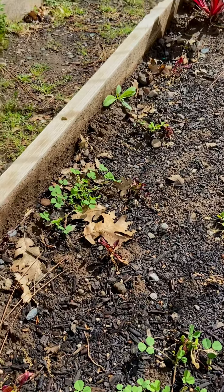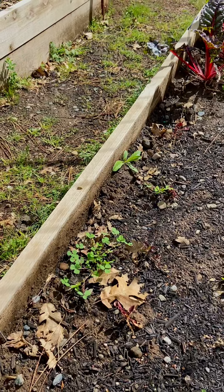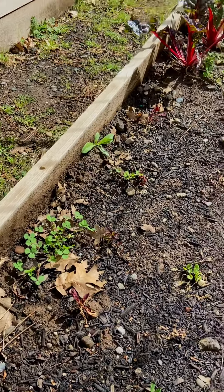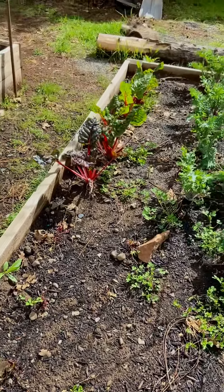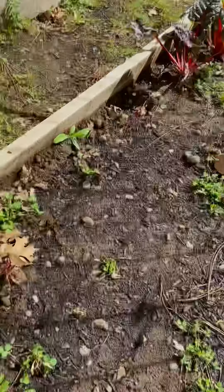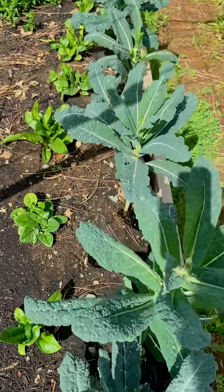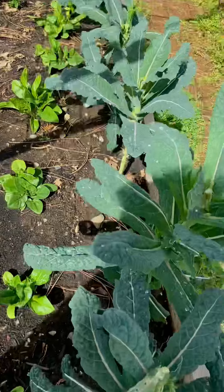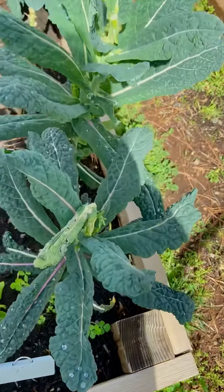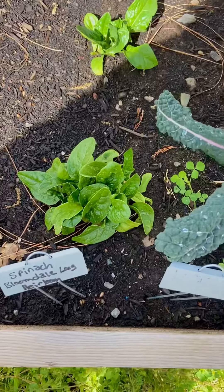I forget what it's called — those aren't brussels sprouts, those are our bok choi — the rainbow bok choi. And this is dinosaur kale, as you can tell it's big. And over here is spinach.